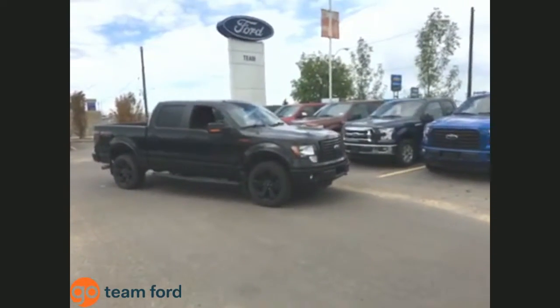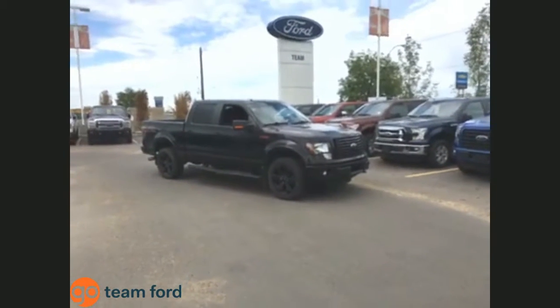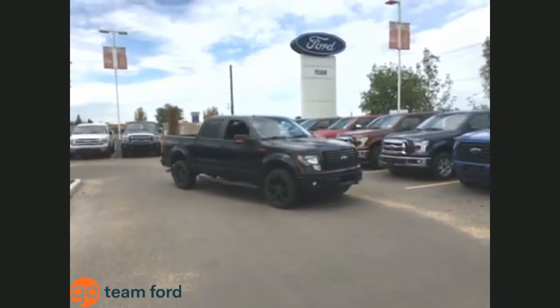We'll now do a quick walk-around presentation of the vehicle to show you some of the key exterior features, including a quick peek under the hood, before jumping inside and showing you some of the cool options that come equipped in this particular model.